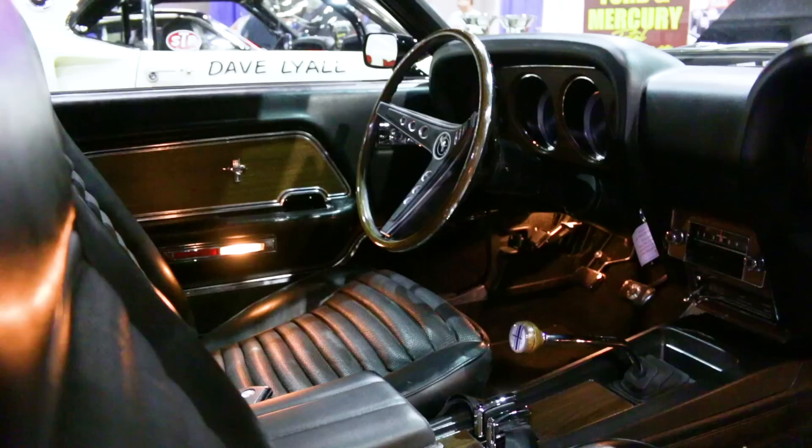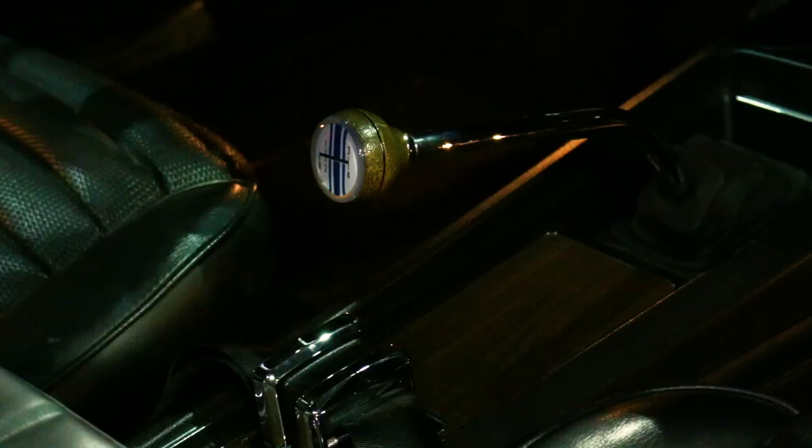Another really nice thing about getting a parts car was getting a complete interior. It's really difficult to get the door panels — they're tough to find — and the seats with the Comfort Weave interior, even a dash pad, because there are subtle differences. The judges and experts in the Mustang field can instantly spot reproduction parts, so it was really key on a car this historically important to have the best parts and pieces.